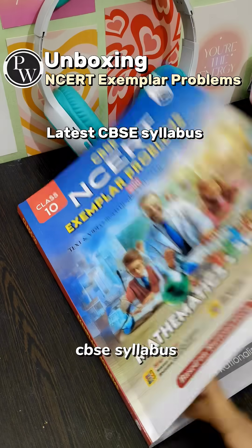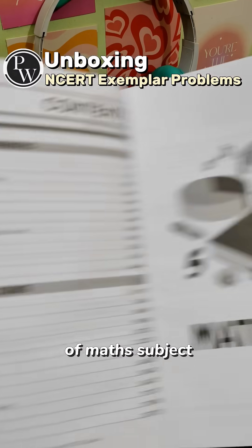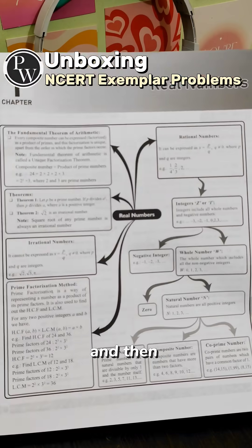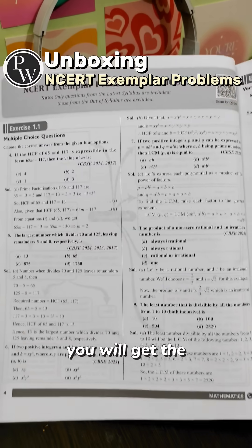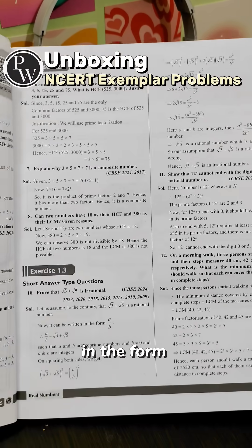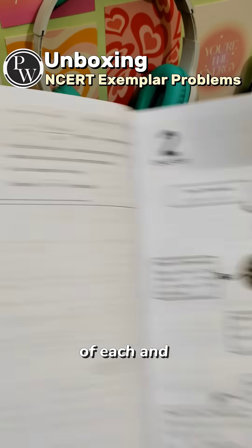This book is based on the latest CBSE syllabus. At first you will get the contents for the Maths subject along with the Science subjects too, then there's a mind map of the very first chapter, and after that you get the exemplar questions in the form of exercises with detailed explanations for each and every question.